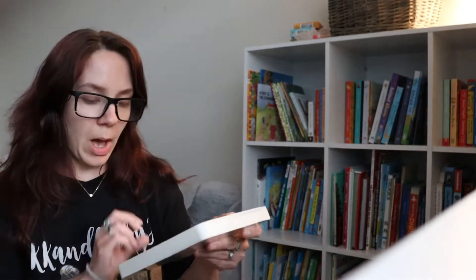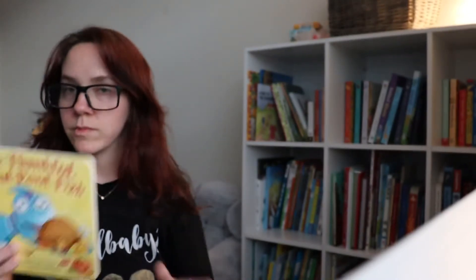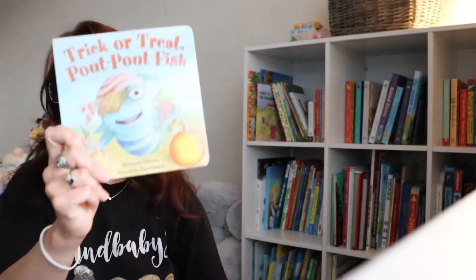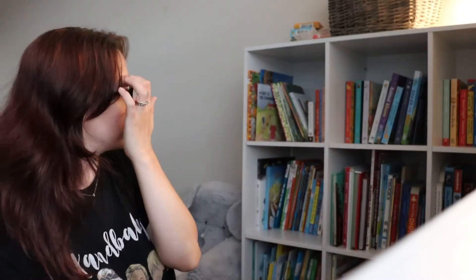Another cute series is the Pout-Pout Fish — he has a whole bunch of these. I'm a sucker for kids' books. If you guys have an Ollie's near you, they have the best books for cheap — so cute. Most of his books have actually come from there, and also from eBay.